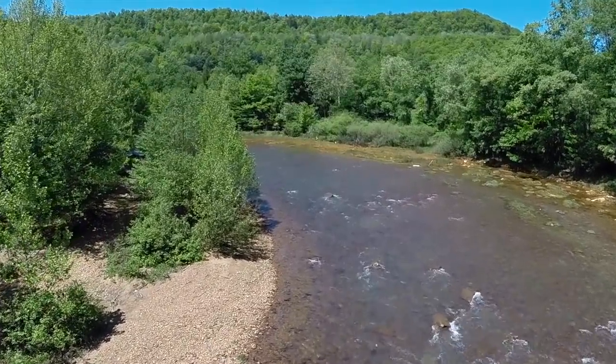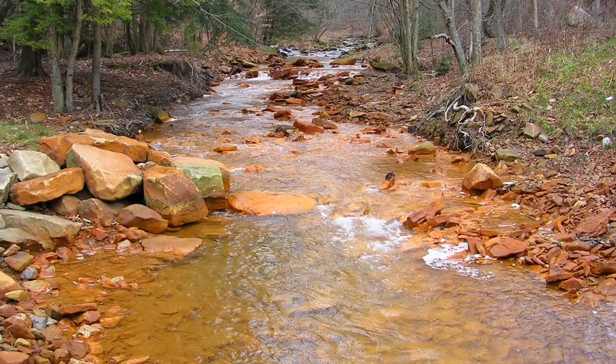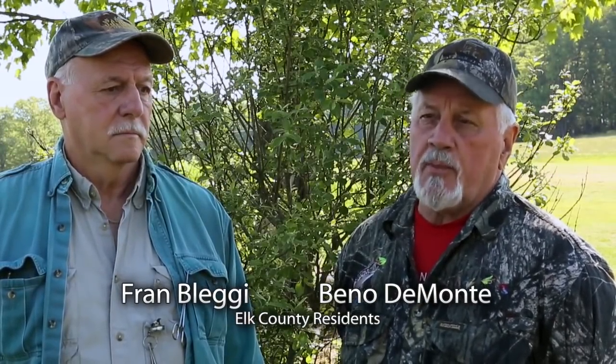This is the Bennett Branch of the Sinnemahoning Creek. This stream used to be called Sulphur Creek. The kids that go swimming in there, they come home with red swimming trunks. They have to get a shower to get cleaned back up after going swimming in the stream. Back in the day it was just orange — that's the way it was. When we were kids, we came out orange.